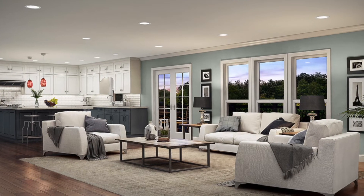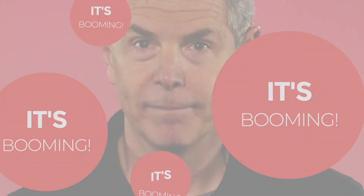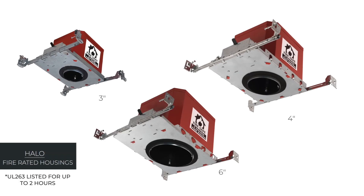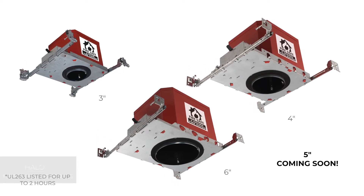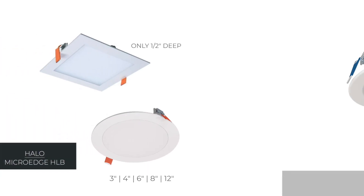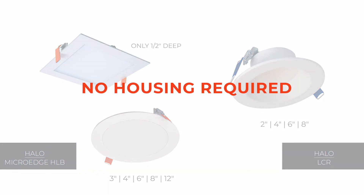Halo continues to focus on new residential solutions — it's booming. They've built out their lineup with a 3-inch, 4-inch, and 6-inch fire rated housing. They also have an updated series of direct mounts, including the HLB that's only a half inch deep, and the LCR that provides a regressed lens for better glare control. Both of these are still installed without a housing.